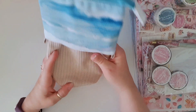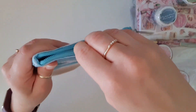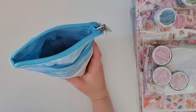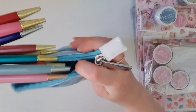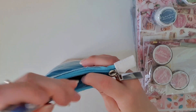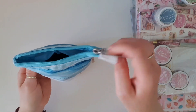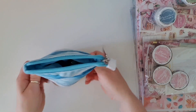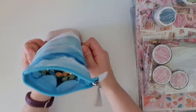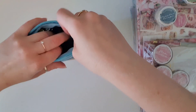First up is this stand-up pencil case. It says 'Find Serenity in the Swell.' This pencil case was designed to go with the Coastal Escape kit that I never purchased. If I pull down on the sides, it comes down and you've got a little stand-up pencil case — how cute is that?